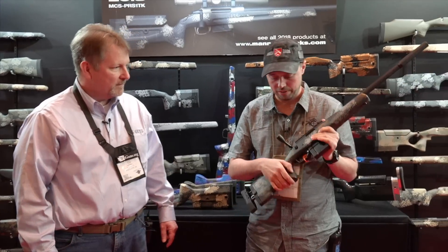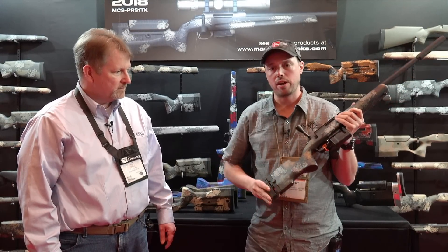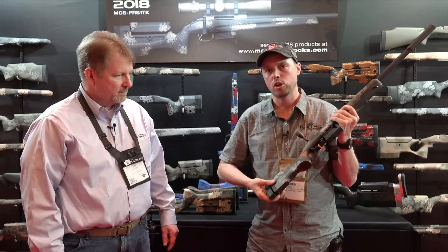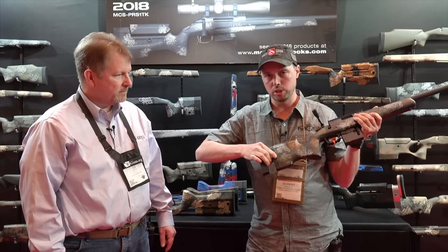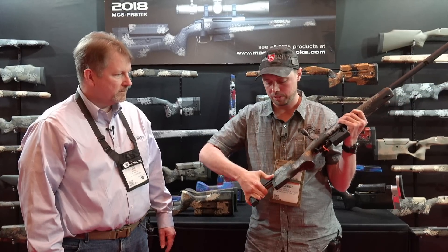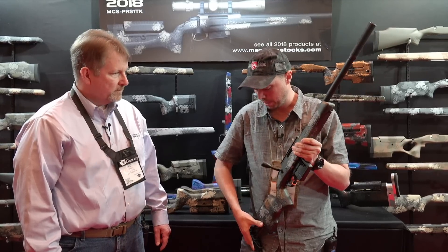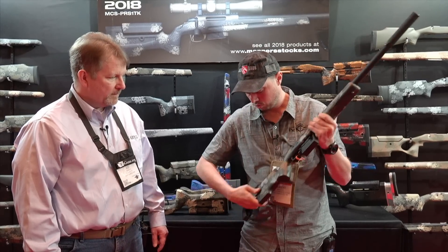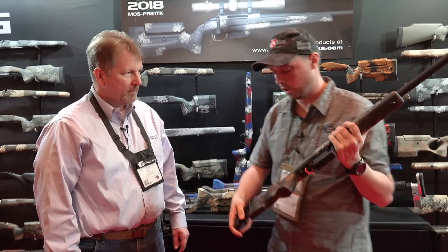First off we have the MCS — CS stands for Compact Stock. It's an adjustable butt system. It goes down with a half-inch pad from 10¼ inch length of pull up to 13½. Toolless push of a button, adjusts at nine different positions, locks in pretty solid. It's a good combination of length and stability — just push a button, lock it in, set it where you want, and leave it.